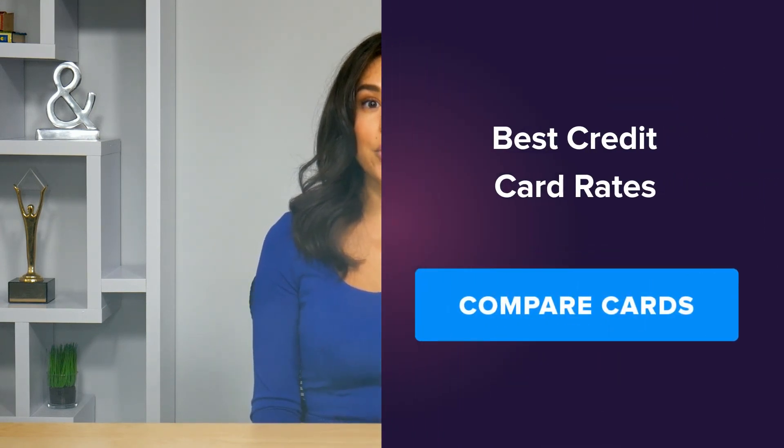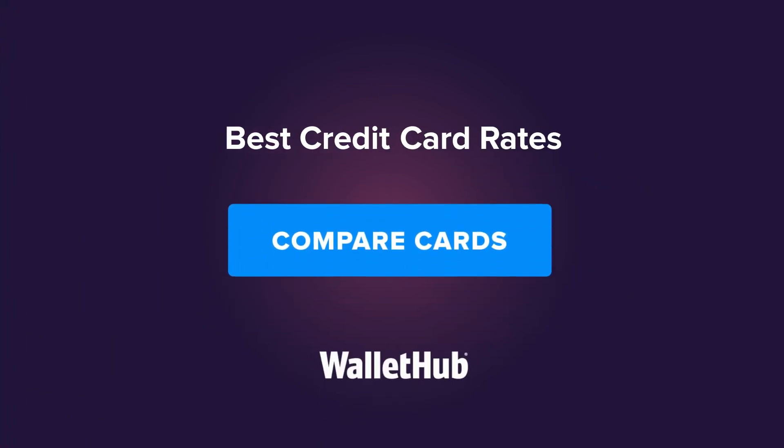So if you're looking to apply for a new credit card to finance those other aspects of your move, you can see which credit cards WalletHub's editors recommend by clicking the button here. Best of luck and happy moving!